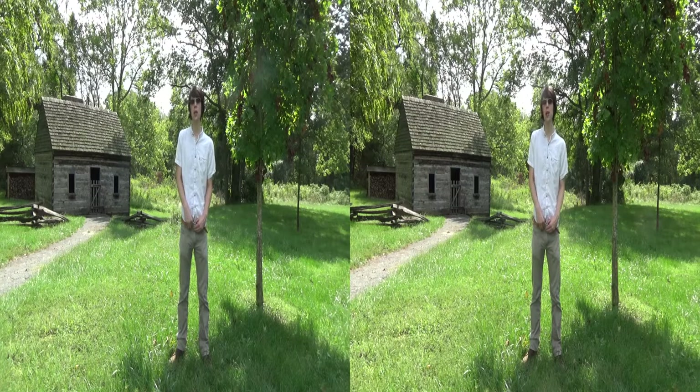Behind me is an accurate recreation of one of the three slave quarters that were built on this land. It was rebuilt in the year 2000, using only the tools and materials available to the workers at the time that these buildings were originally made.